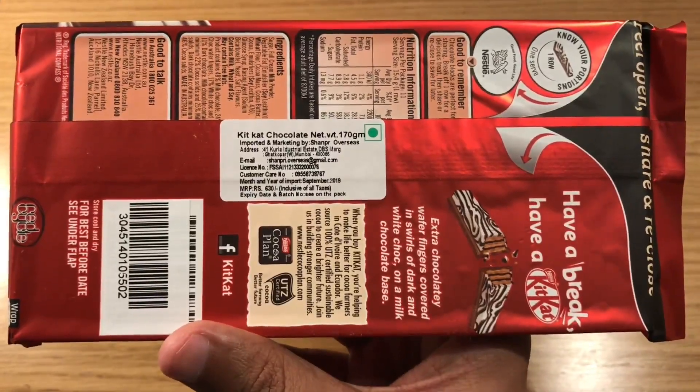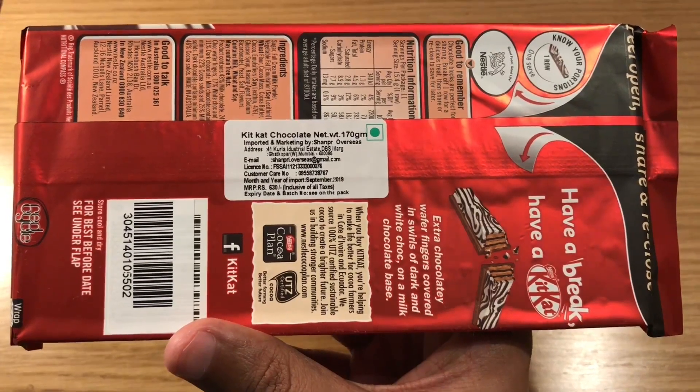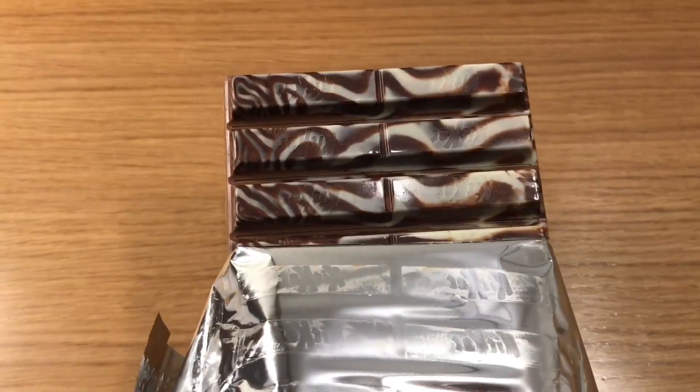This costs around 630 rupees or 9 dollars or so. Really unique looking KitKat. So let's taste it.